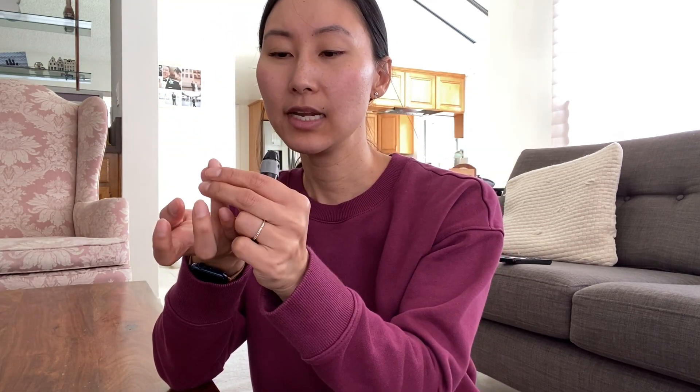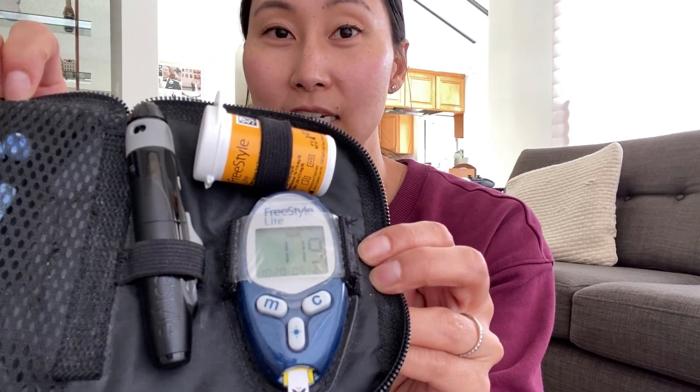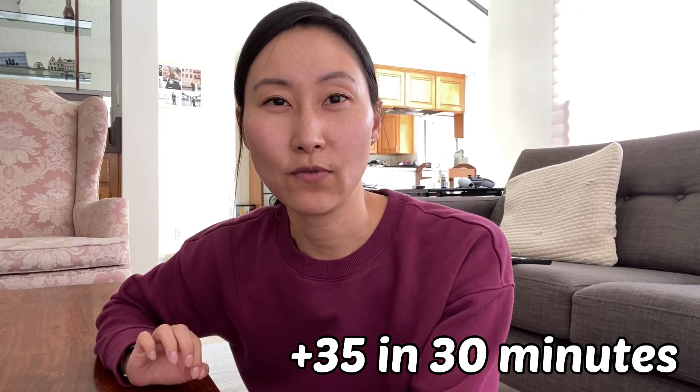It's been 30 minutes, so let's go ahead and check my blood sugar. Symptoms-wise I'm not really feeling a lot — usually my heart starts to race pretty quickly when I eat a lot of carbs, but I'm not feeling that right now, which is a little surprising. The reading is 119. So it started off at 84 and now it's up to 119. Let's check back in another 30 minutes.